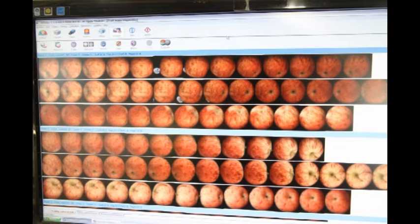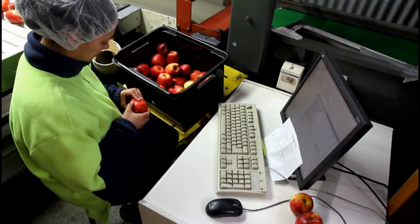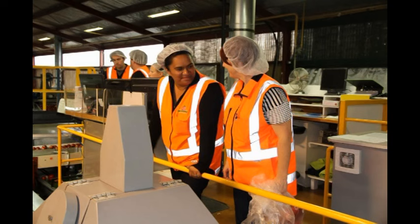Mr. Apple has many technical roles within the packhouse, including control of grading and defect sorting computers that ensure the right product is going into our boxes. If you're tech savvy and confident with computers, this position could be your perfect match.